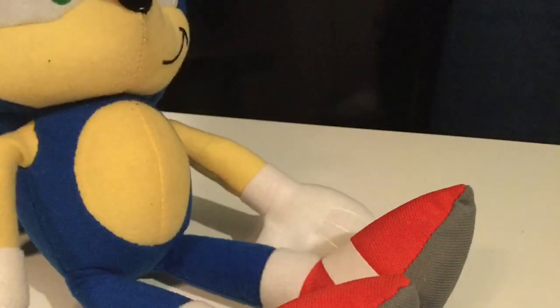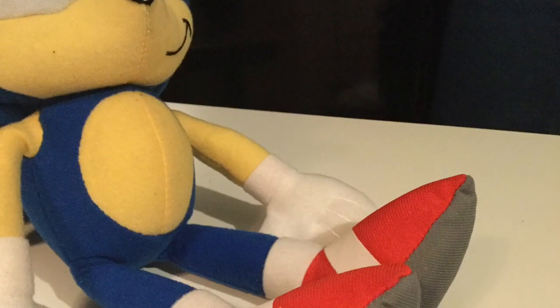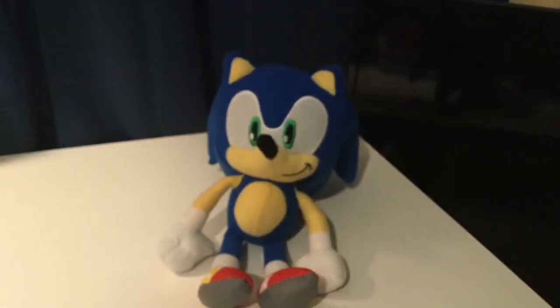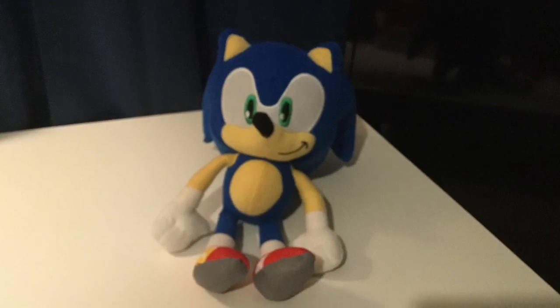Sonic's shoes look good, and kind of small, but this was probably for the best. Although this Sonic plush doesn't look 100% accurate, it still looks very good.